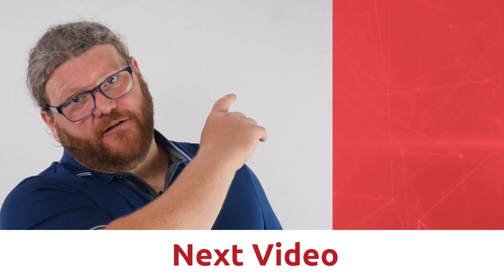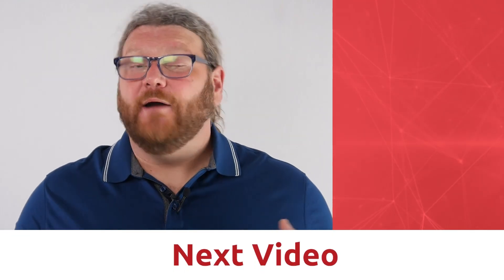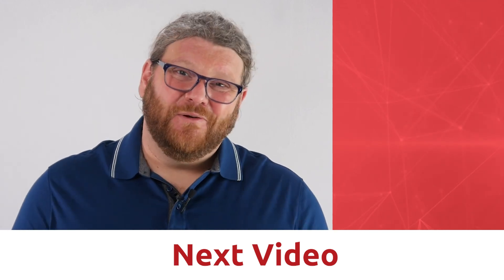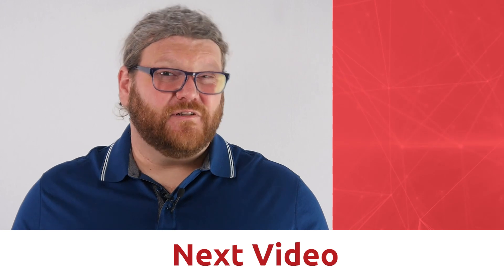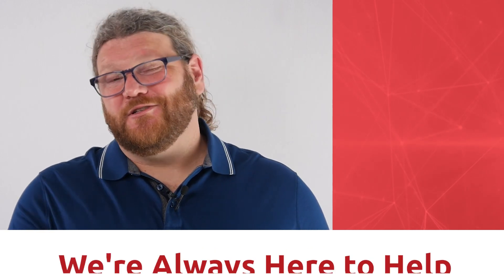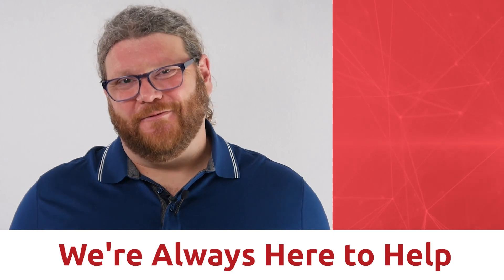Check out this video here where we'll talk more about this. I will see you over there. My name is Micaiah, and here at Chargent, we help make payments easier for smart business leaders who use Salesforce. Remember, at Chargent, we are always here to help.